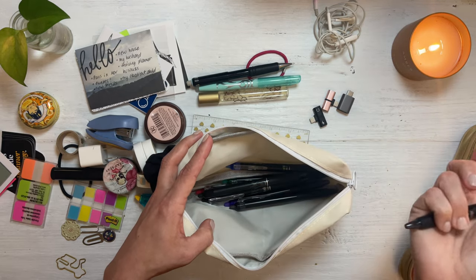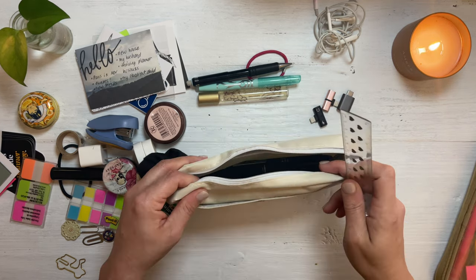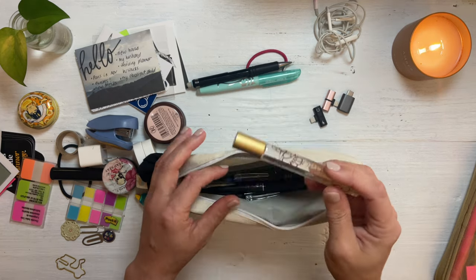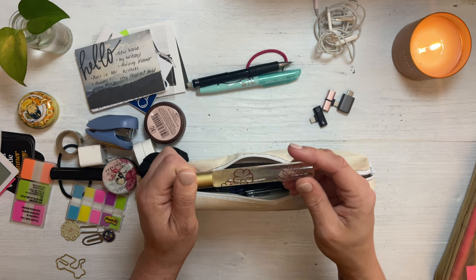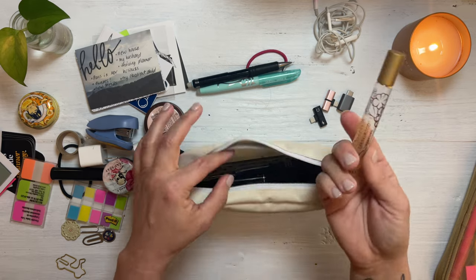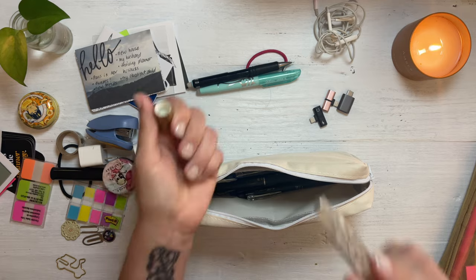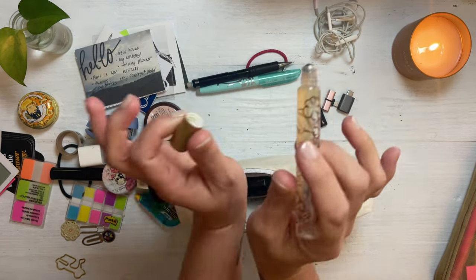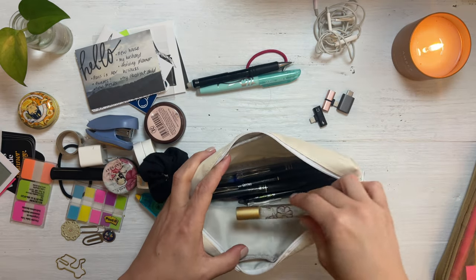We've got a little ruler just in case I need to line something. I like perfume minis and there is nothing that smells better than Pacifica's sandalwood perfume. Because it's sort of shaped like a pen, I do like to put it in here. If I go to a coffee shop and work, it's kind of like putting on a little perfume — puts a little pep in your step.